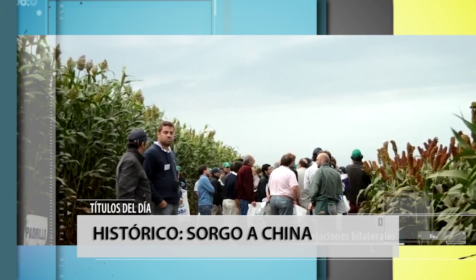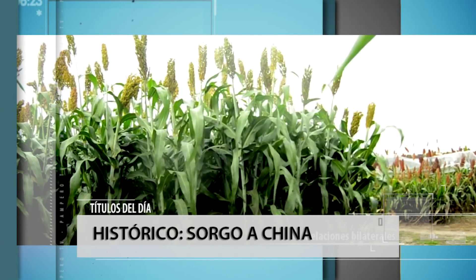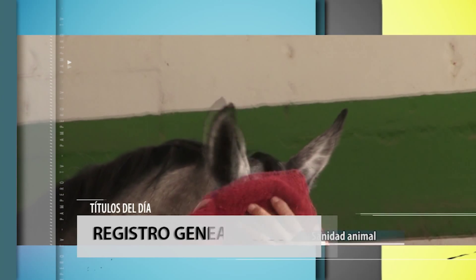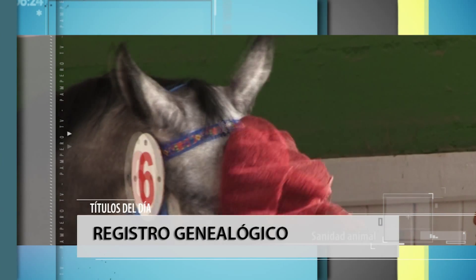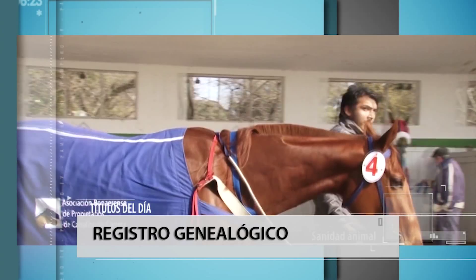Histórico. Argentina ingresó el primer embarque de sorgo a China y abre las puertas de un negocio que traerá grandes beneficios. Registro genealógico: el pasaporte equino emitido por el Stud Book argentino es un documento sanitario válido habilitado ante el SENASA.